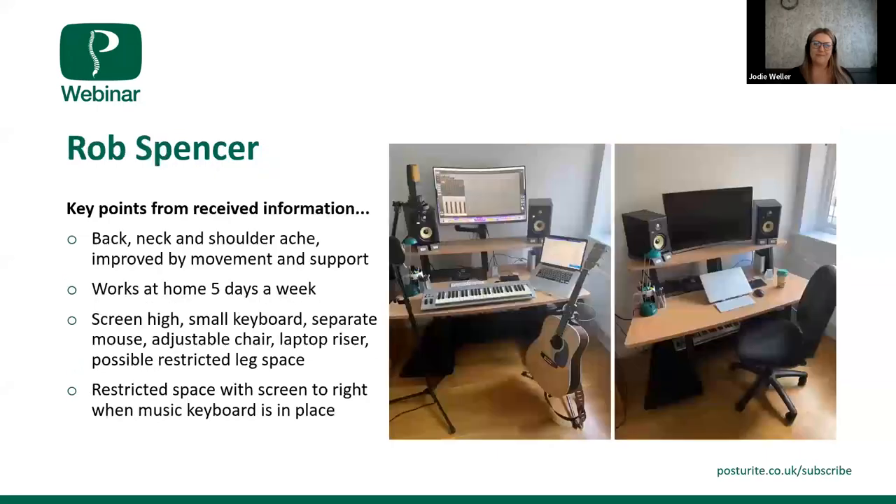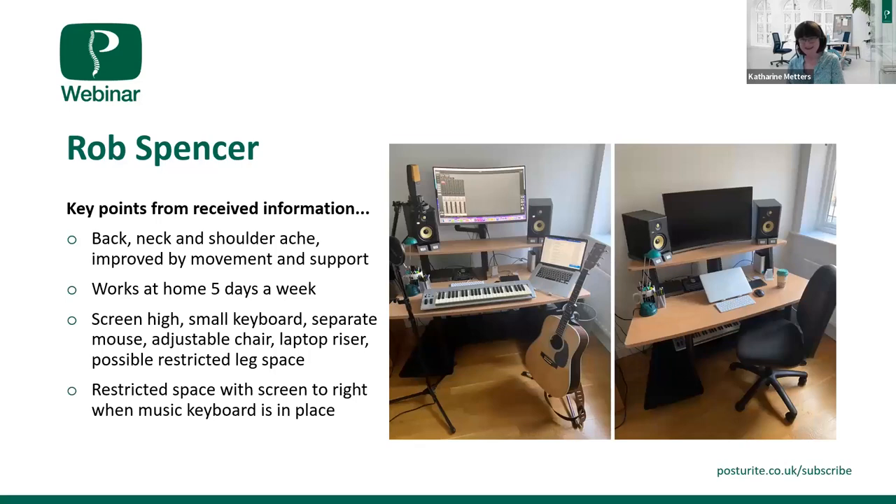Back to Catherine — Rob, are you with us? Fantastic. Rob provided some nice pictures and mentioned he gets some back, neck, and shoulder ache, but that it improves with movement, which is something we always encourage. He's using this workstation the majority of his working week. It looks like his top screen is high, and he also uses a laptop. He has a small keyboard and the mouse is nicely placed close to it, but there was some concern about the keyboard underneath the desk possibly creating restriction, and a laptop to the right-hand side.